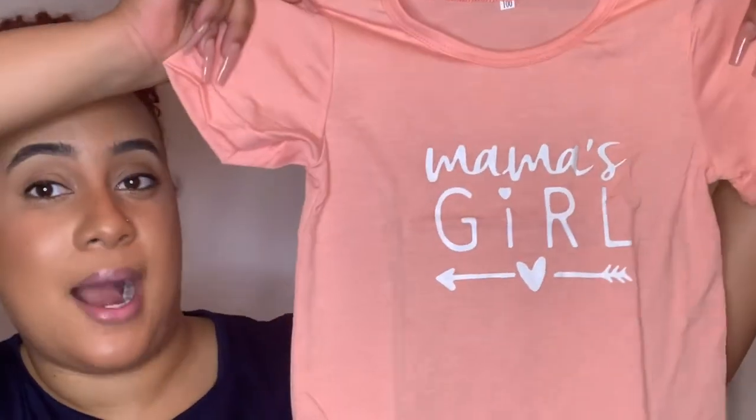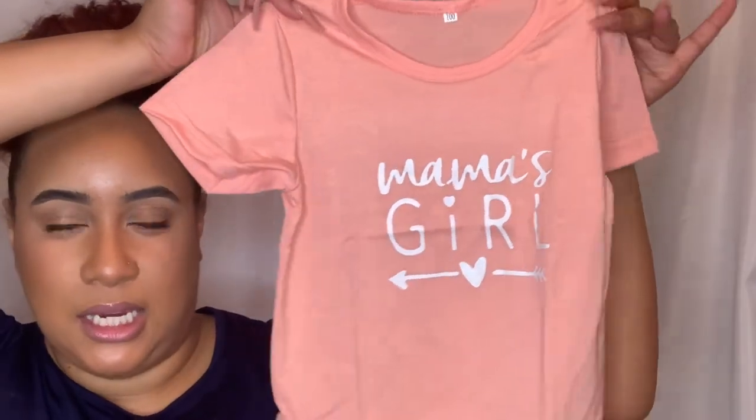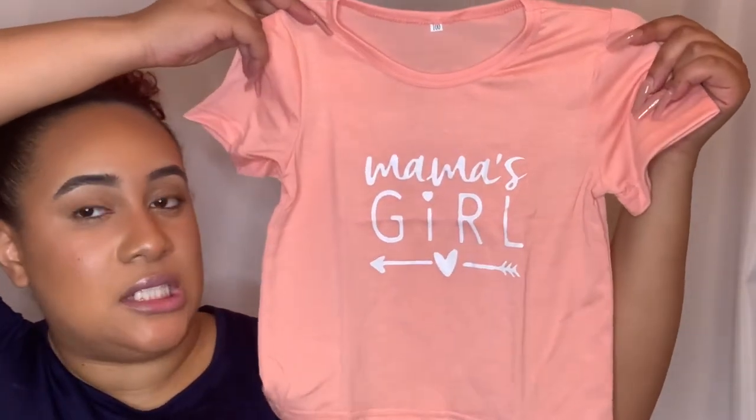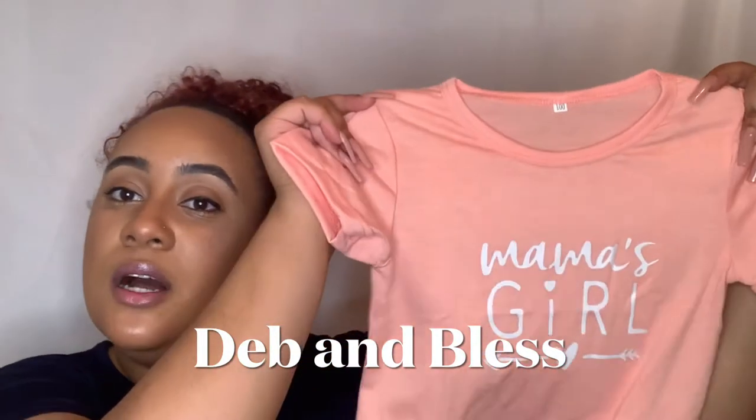Next up is a little tiny shirt for my baby girl — it's so cute! It's a shirt that says 'Mama's Girl' on it. It's a peach color with white writing. I feel like I could pair it with some white summertime Bermuda shorts, cute little jelly sandals, and white bows in her hair. I ordered this in a size 100, which I believe is for one to two years old. Her try-ons will be on her channel, Deb and Blessed — go subscribe and hit the bell!